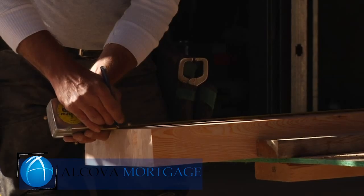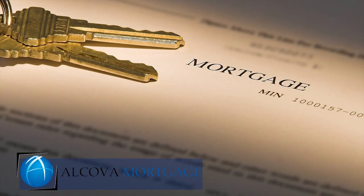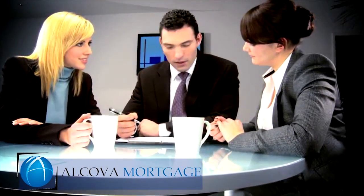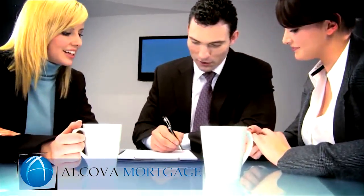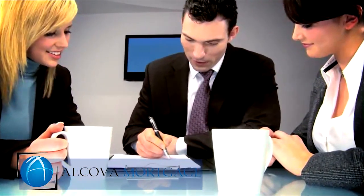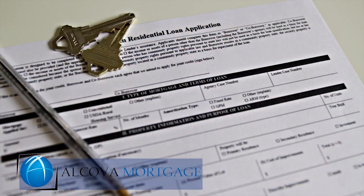Once the construction of your new home is complete and you go to closing, your construction loan will be paid off and replaced with a final loan. The final loan will be set up based on the loan program that you choose with your lender when you first take application, and will already be set up and in place. In other words, you don't have to go through two loan approvals. So at the end, you wind up with a normal mortgage loan.